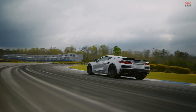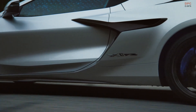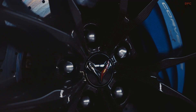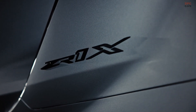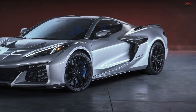The J59 setup features massive 10-piston front calipers and 6-piston rear calipers, paired with huge 16.5-inch carbon ceramic rotors — the largest rotors ever used on a Corvette. Constructed from continuously woven carbon fiber, they are built to resist heat, reduce fade, and offer consistent stopping power in the most intense conditions.